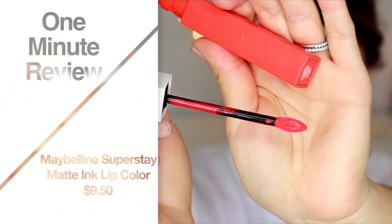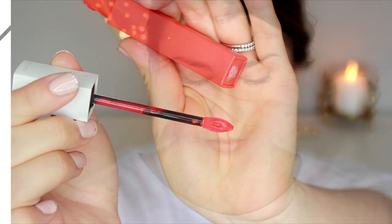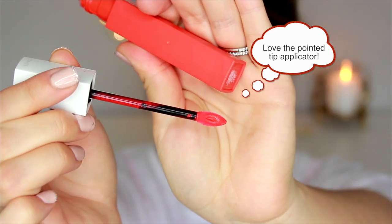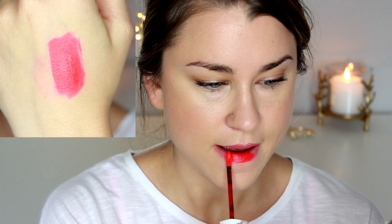Hey guys, welcome back! I'm super excited to be reviewing the new Maybelline matte liquid lipsticks today. This is hands down one of the best liquid lipstick formulas I've tried to date. It goes on super creamy and I can coat my entire top and bottom lip with just one dip into the tube. I don't have to dip in and out, which I really like, because when you have to apply more than one layer it tends to get thick and sticky and gross.